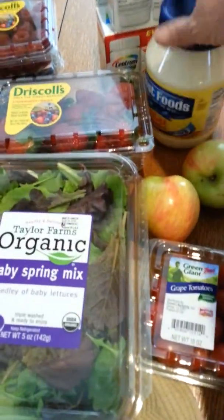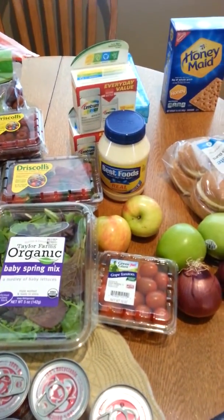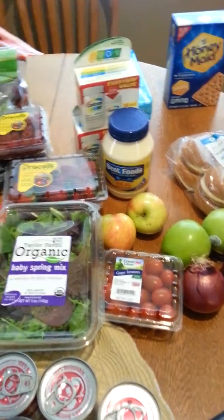I also got some Best Foods mayonnaise. It's not something I need, but my friend needs some so I picked some up for her and I'll give that to her.